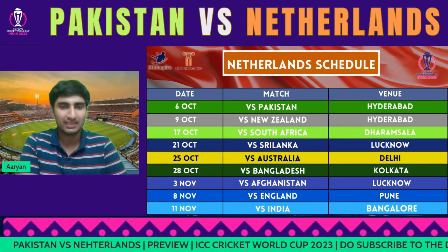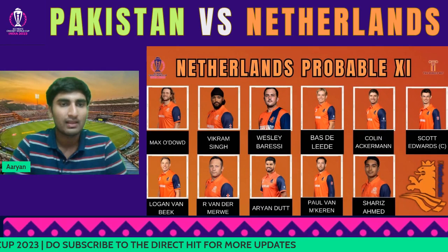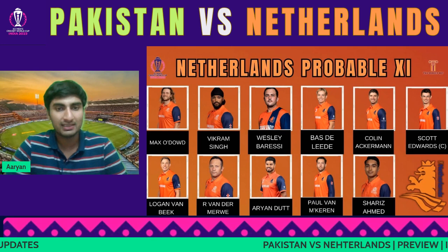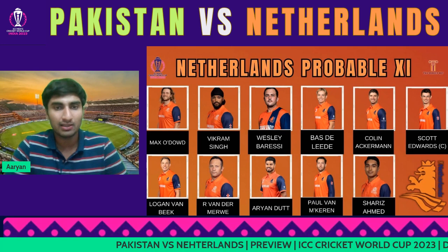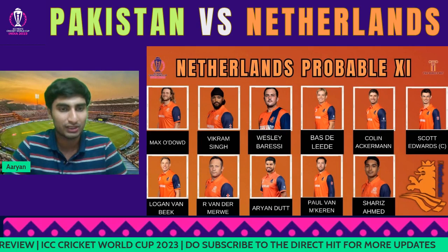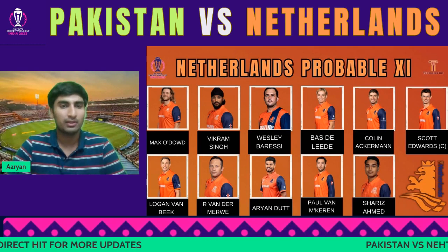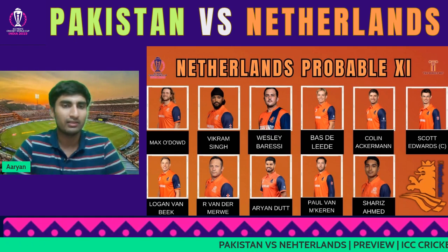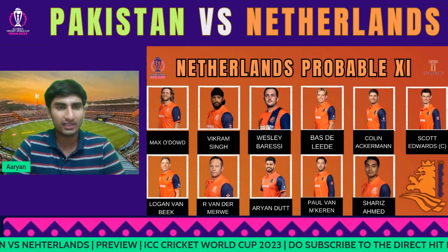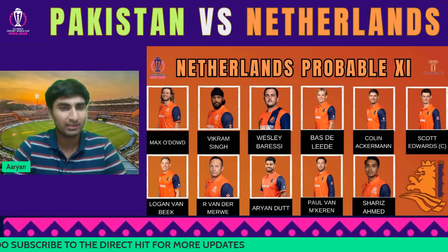I see Pakistan taking the game out. For Netherlands' playing XI, I think Max O'Dowd and Vikram Singh will open, then Wesley Barresi — those three came out in the warm-up against Australia — followed by Bas de Leede, Colin Ackerman, and Scott Edwards in the middle order. Scott Edwards, the captain, bats at six. Logan van Beek, the hero of the super over against West Indies, comes in next. It's a strong batting unit, but experience remains the concern — if they get into a difficult situation, it might go against them.